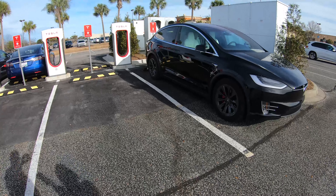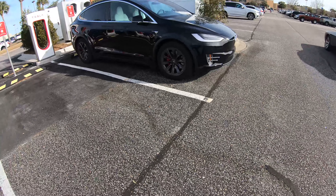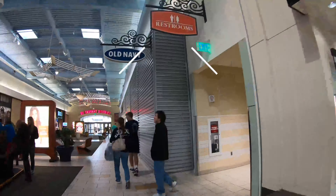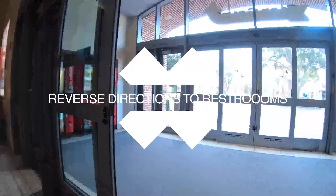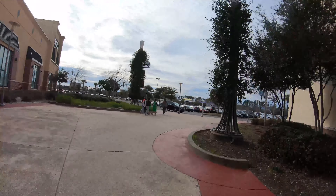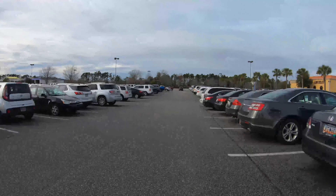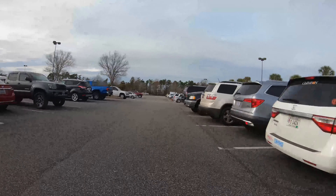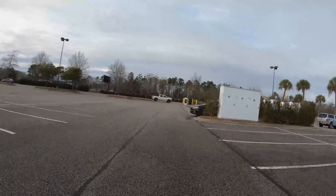It's right in the middle of everything you might be doing while you're here on vacation, so it's not a bad deal. Okay, so that was the Myrtle Beach supercharger.